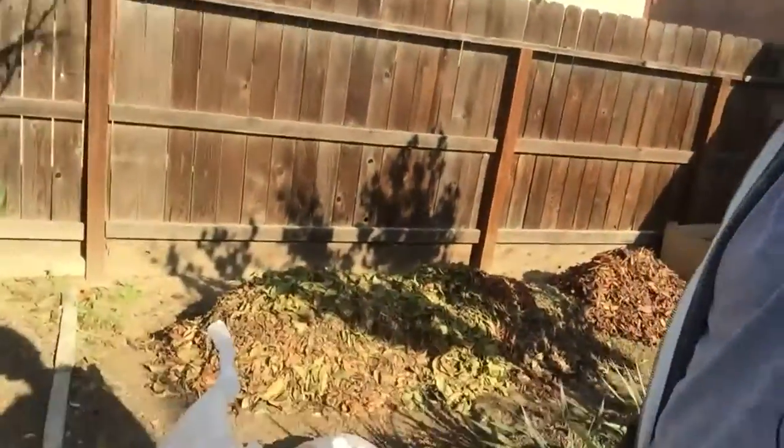So contact your local Starbucks and just ask them if they have any coffee grounds — they are more than happy to give it out. The Starbucks I go to where I got all these coffee grounds, they already know me there. I just walk over and ask them for the grounds and they're happy to give it to me.